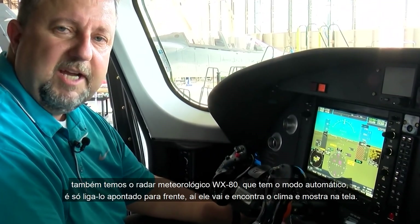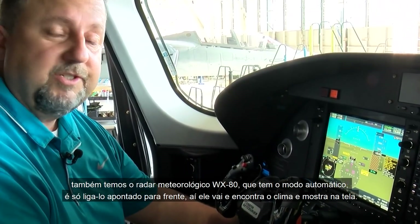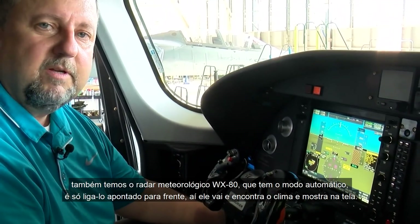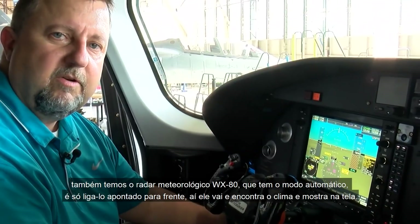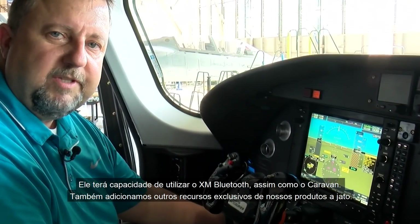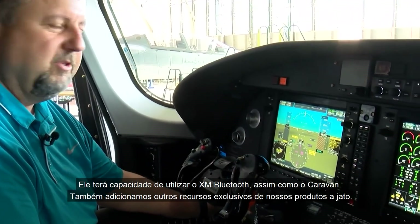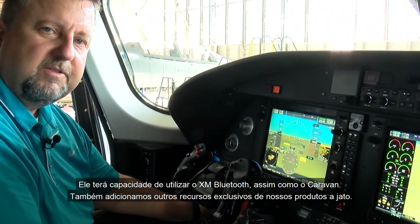We also have the GWX-80 radar, which has an auto mode. Essentially you just turn it on, point it forward, and it finds the weather and paints it on your screen. It will have full XM and Bluetooth capability, just like the Caravan, plus unique features carried over from our jet products.